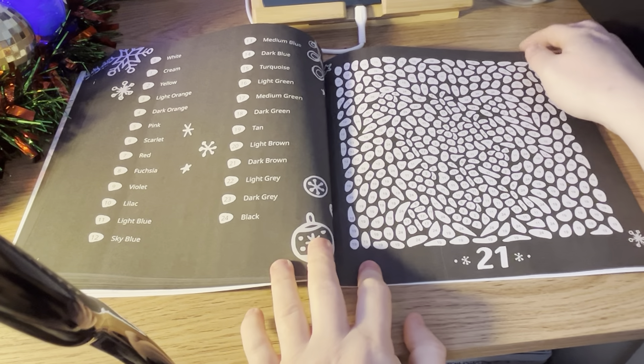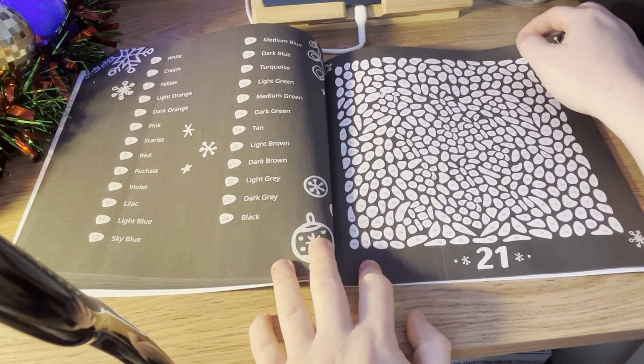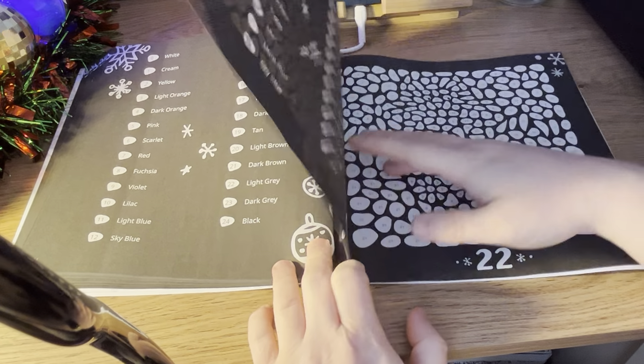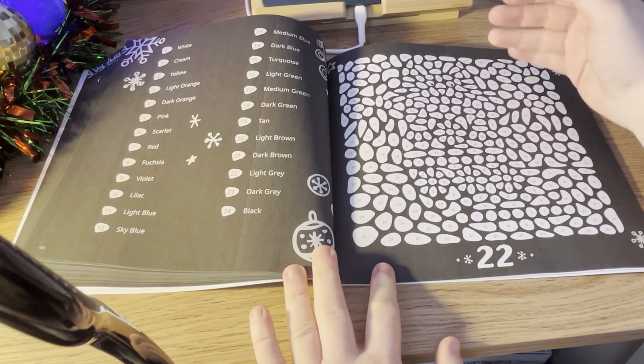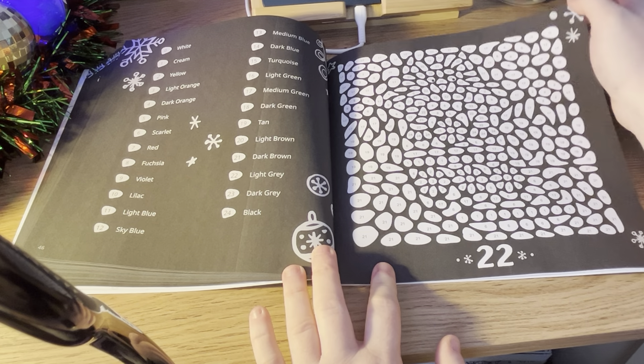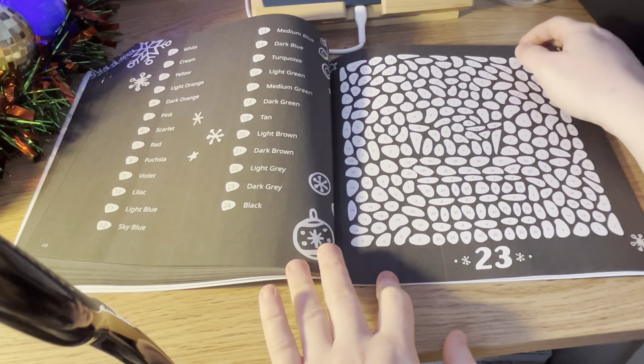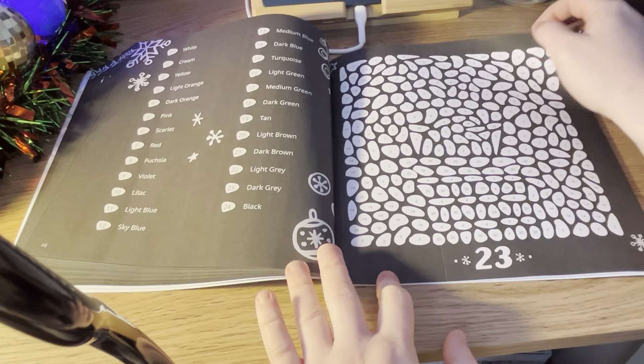What they've started to do in their books is they've put a little note thing in, so you can write down what you used, if you did any body colours, stuff like that — which they've never done before, apart from I think Under the Sea is where they started doing it.